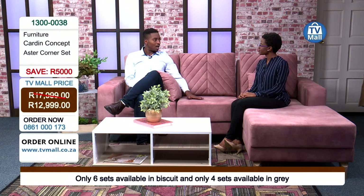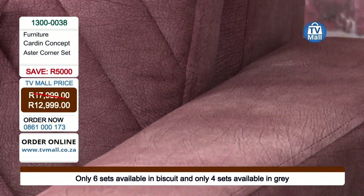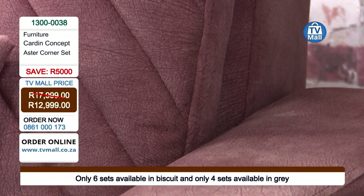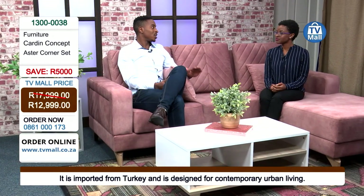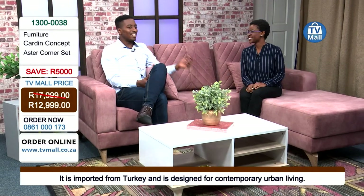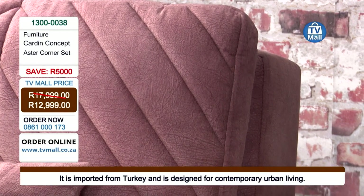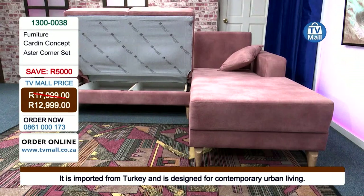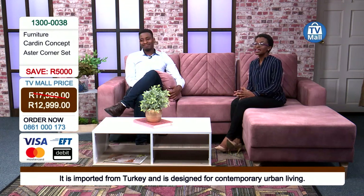They have designed and created using the best materials available — the springboard system and the material covering the seats ensure it will last a very long time. All Carat Concept furniture is stylish, practical, and functional. The material guarantees that for many years to come you'll have a cushion, sleeper couch, storage, and couch that remain fully functional. You have six available in biscuit and four in gray — those are your two color options.